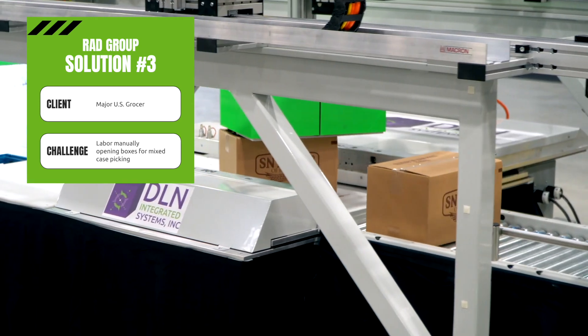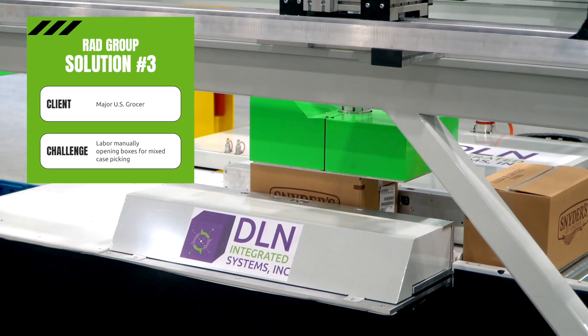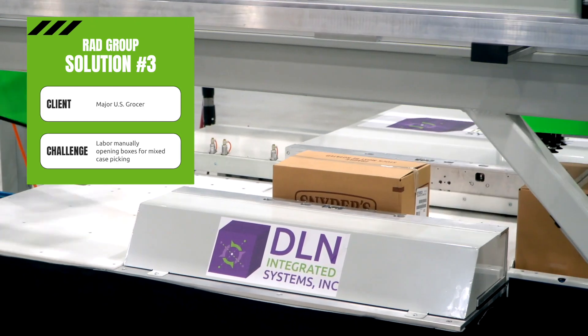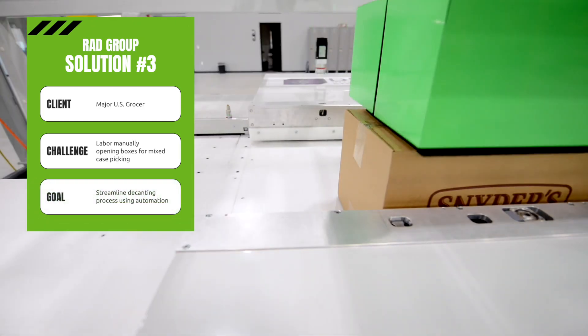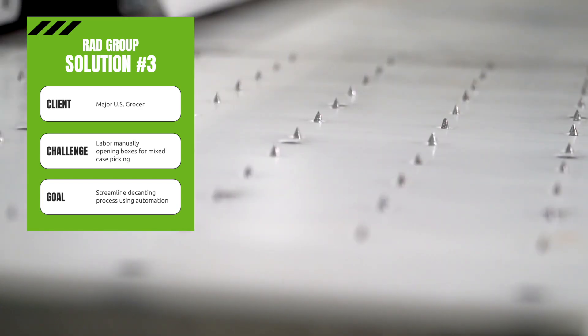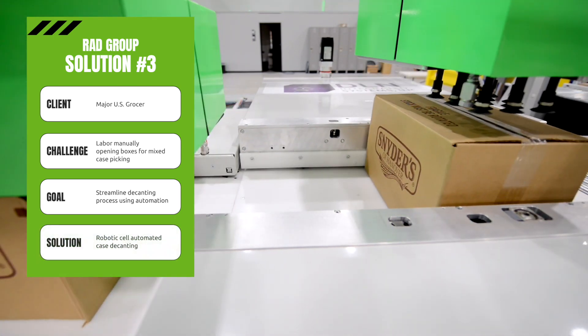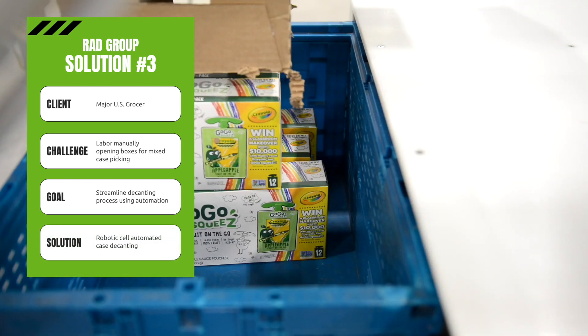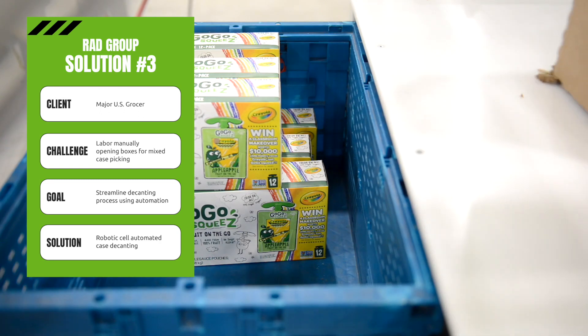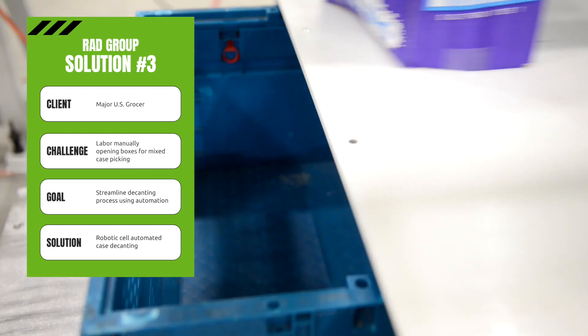The grocer sought to partner with DLN to create a better process using robotic automation. With the goal of streamlining the monotonous task of manually decanting, the RAD team at DLN invented a robotic cell capable of safely cutting a carton and emptying it into a tote without human labor. This decanting cell was designed to take the place of the laborers, who could then be moved to other areas of the facility.